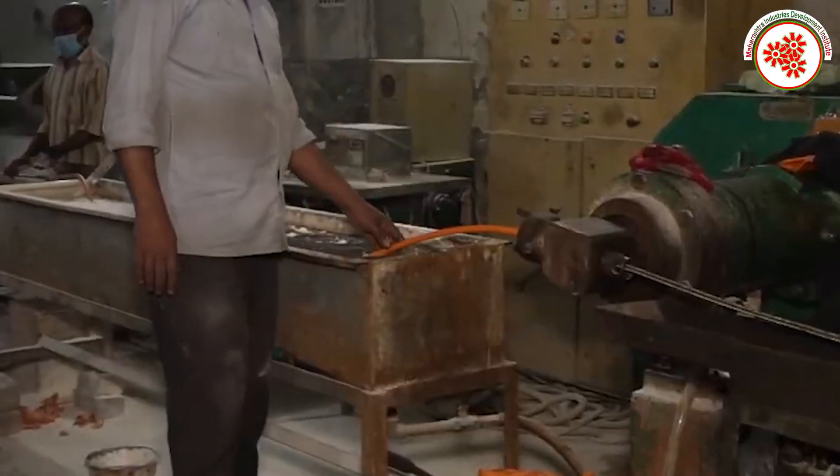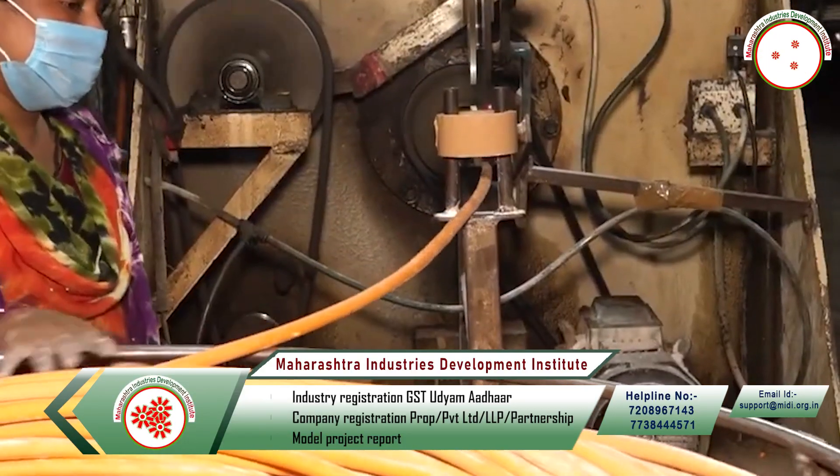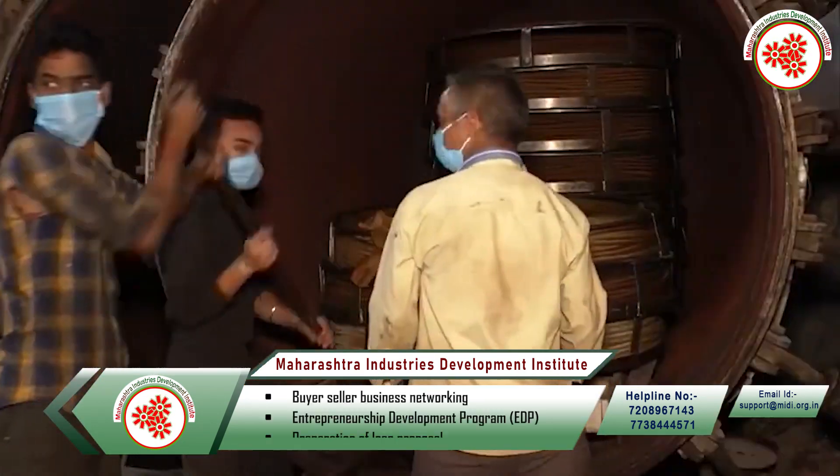Then the cloth is unwrapped and the PVC mineral inside is extracted with high pressure. Then it is packed and sent to sell in the market.